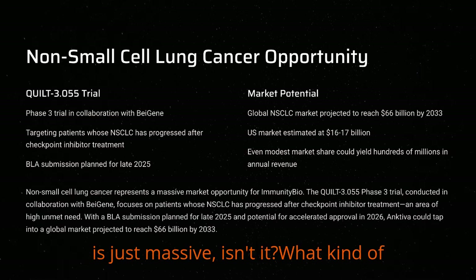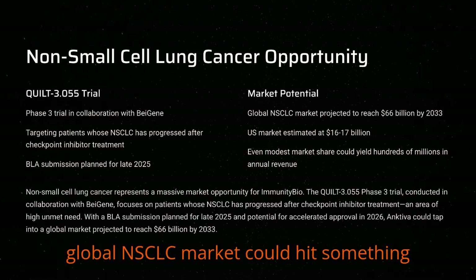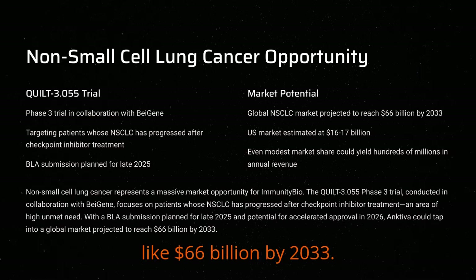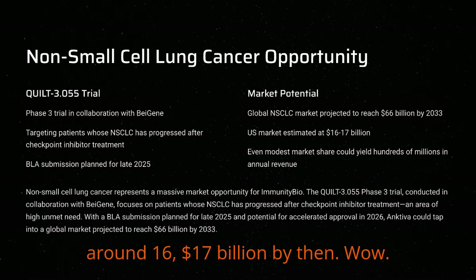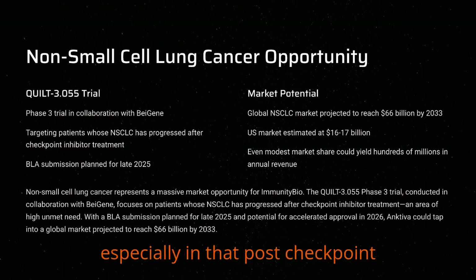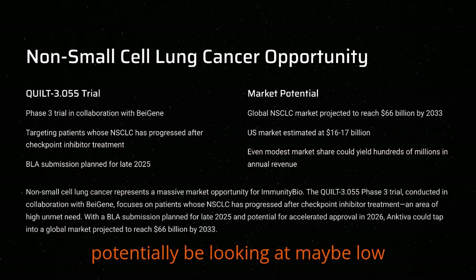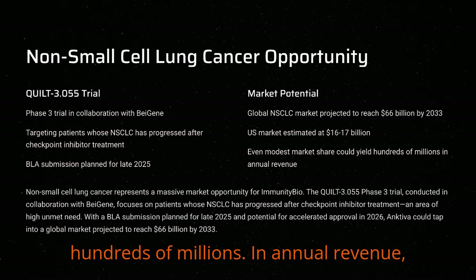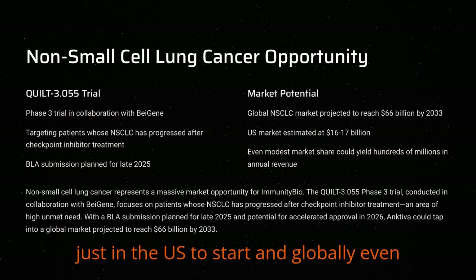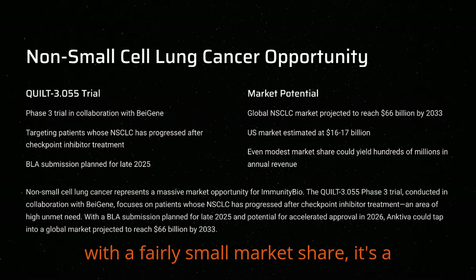That NSCLC market is just massive. The global NSCLC market could hit something like $66 billion by 2033. The U.S. slice alone is estimated around $16 to $17 billion by then. If Ancetiva manages to capture even a modest share, especially in that post-checkpoint inhibitor setting initially, you could potentially be looking at maybe low hundreds of millions in annual revenue just in the U.S. to start. And globally, maybe exceeding half a billion over time, even with a fairly small market share.